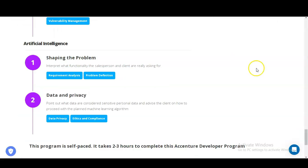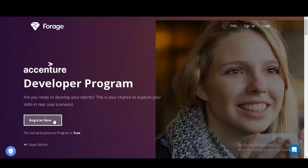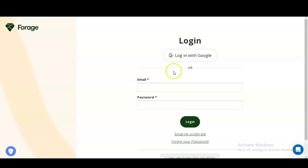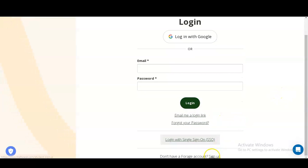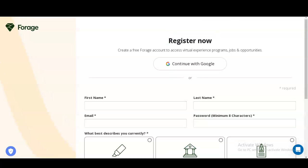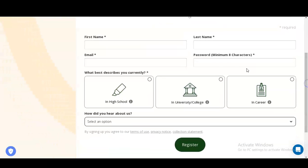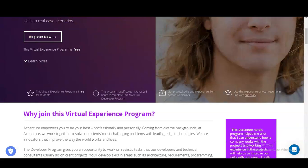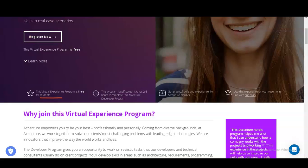To register, click the 'Register Now' button — the link is in the description box. Once you click it, a window will appear. If you already have a Forage account, you can directly log in. If not, click 'Sign Up' to create your account. You will need to provide your first name, last name, email address, create a password, and select whether you are a high school student, university/college student, or a fresher/experienced professional.